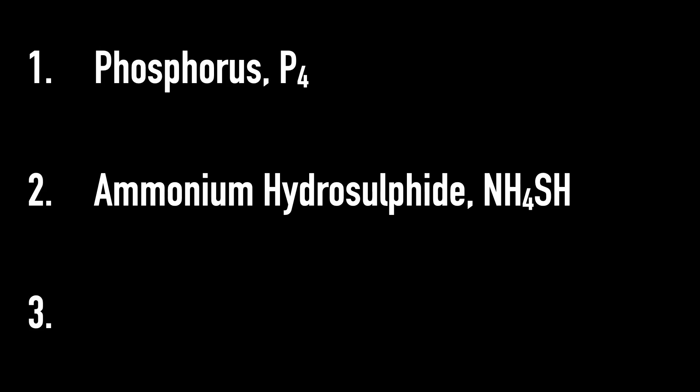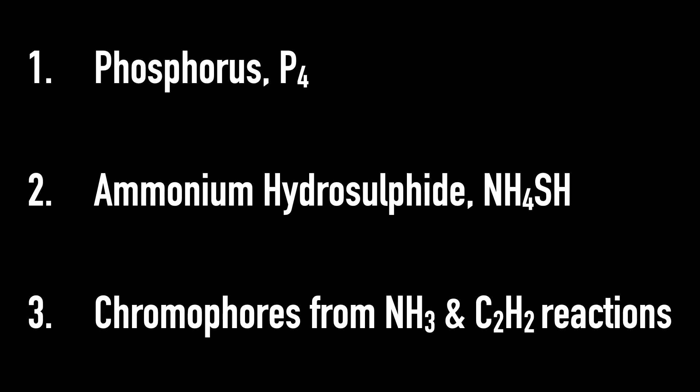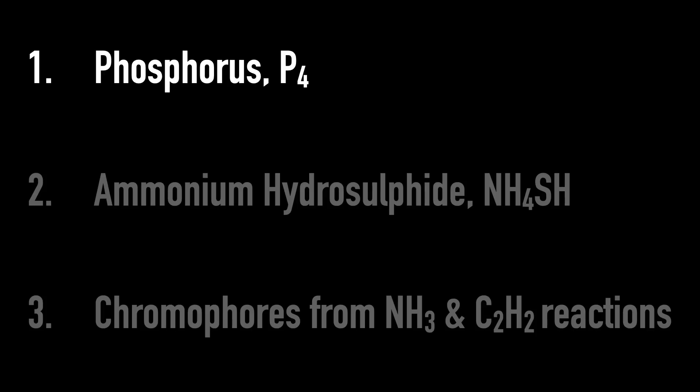The problem is we've never been able to do that to any degree of accuracy — we've not been able to recreate it well enough to know exactly what it's made of. That's not for lack of trying; there have been three main options that people have looked at. The first one is phosphorus, specifically the molecule P4. The second is ammonium hydrosulfide, or NH4SH. And number three, something known as chromophores, that come from a reaction between ammonia, NH3, and acetylene, C2H2.